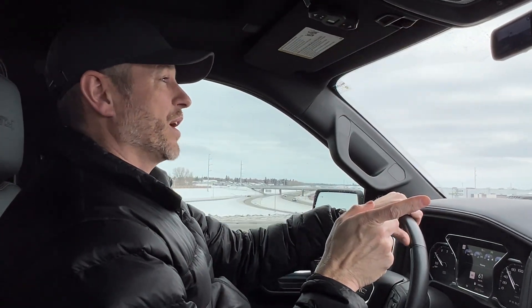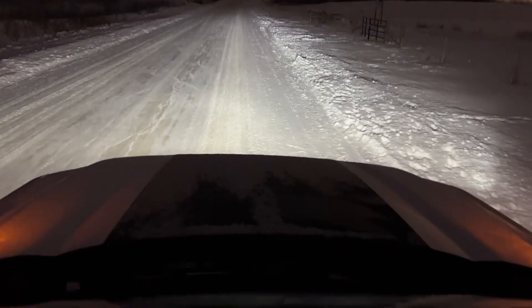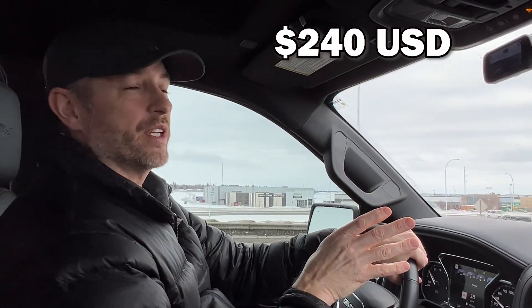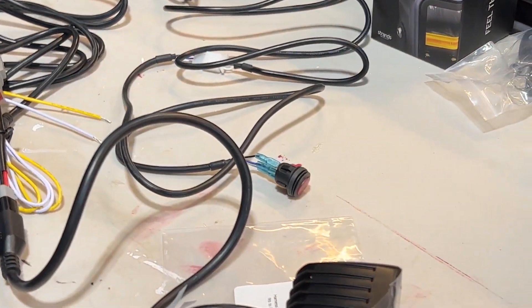The next one, also from the same brand Strands, is my pair of Siberia cube lights, also with DRLs in either white or amber, and then the main floodlight. Those as a pair were $240 US. Again, if you want special harnesses or wiring kits to wire them together or add switches for your application, you will have to pay more, and those prices can vary depending on your needs.